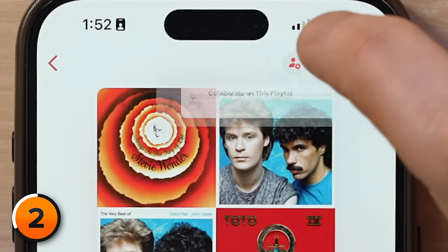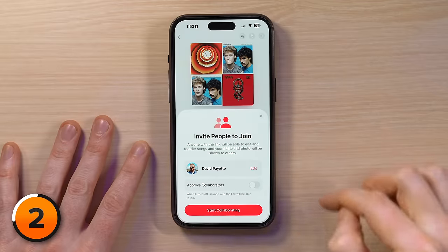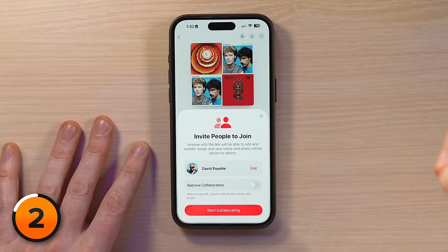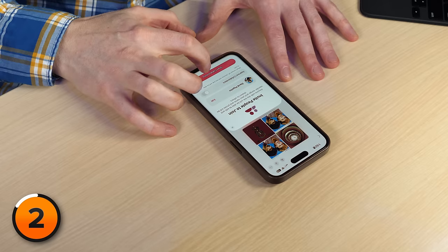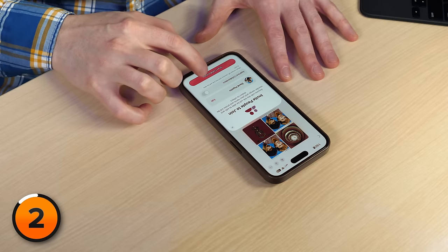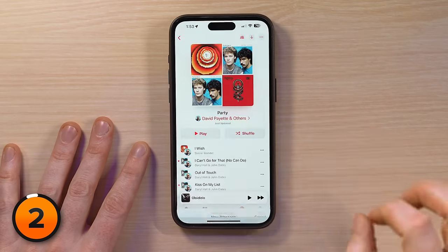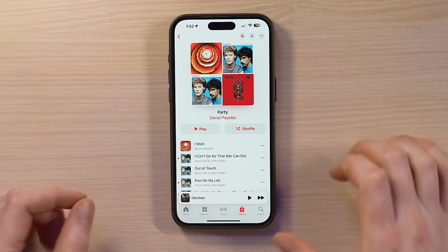There's a little tiny person icon at the top of the screen. Click on that. It says anyone with a link will be able to edit and reorder songs, and your name and photo will be shown to others. Tap Start Collaborating and invite Zek — now he is allowed to collaborate on the party playlist.